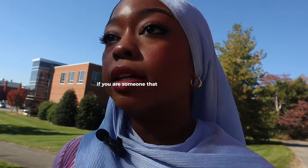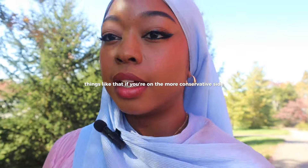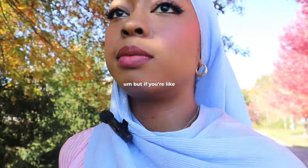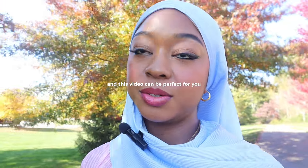I want to slip in a disclaimer before I start this video. If you are someone that is more conservative — like your practice of wearing hijab means not wearing makeup, not wearing too many colors — then this video is not for you. But if you're like me where your main focus is covering up your skin and your hair, then this video can be perfect for you. I'm really excited, so let's get started.